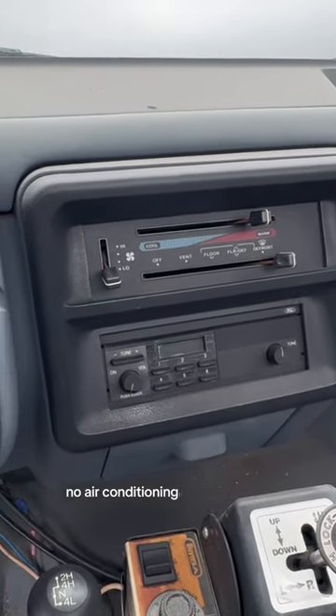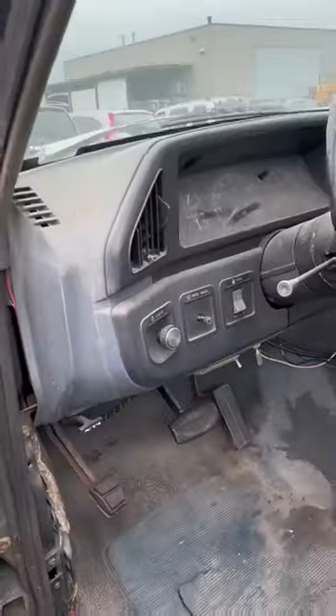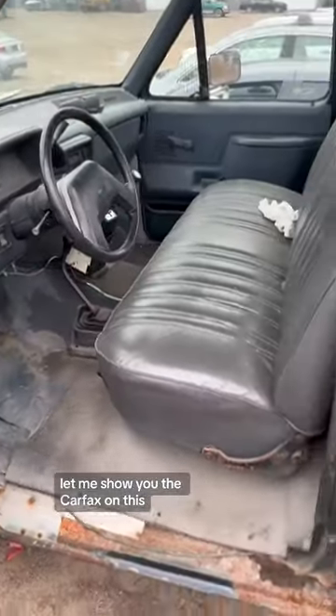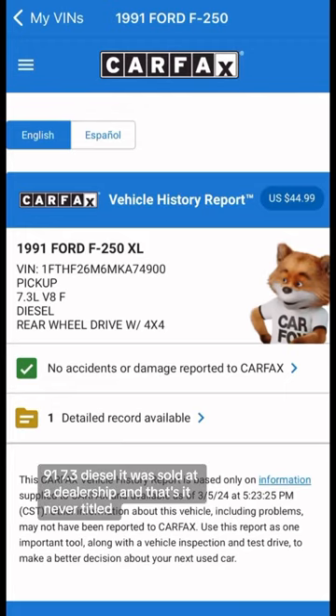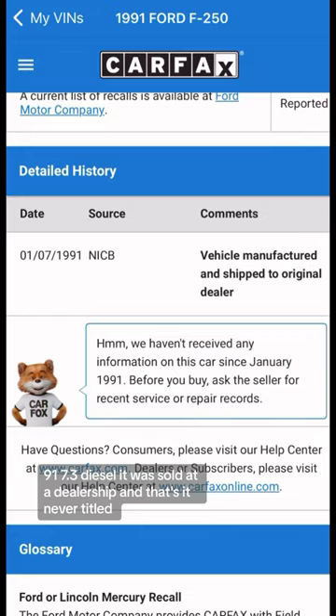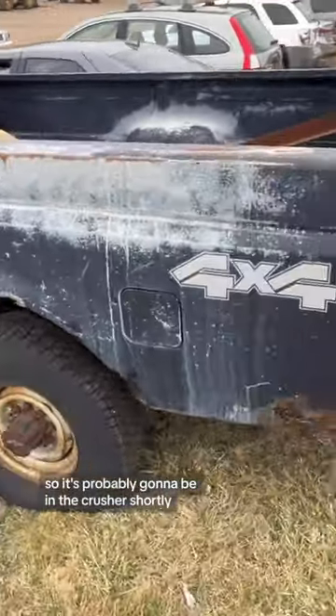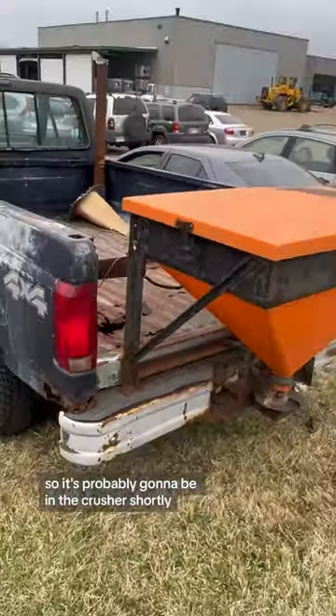AM-only radio, no air conditioning, 41,000 miles — this is crazy. Let me show you the Carfax on this '91 7.3 diesel. It was sold at a dealership and that's it — never titled again. So it's probably going to be in the crusher shortly.